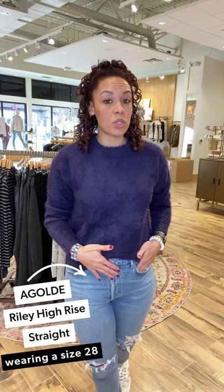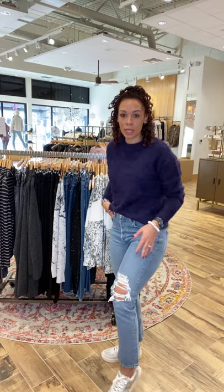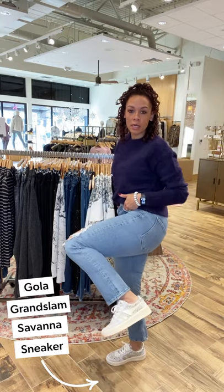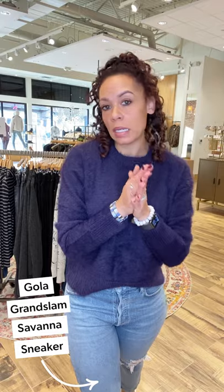I sized up to a 28 because it was a little tight in my thigh in the 27, but the 28 fits like a glove — really glad I went with it. Great pocket detailing, love the distressing. It's a crop, which I love because I love seeing a little bit of that ankle. And you can see my cute little sneaks — these are the Golas. A great neutral print to tie everything together, easy and breezy. Love this look — it's really fun, and this is coming home with me!